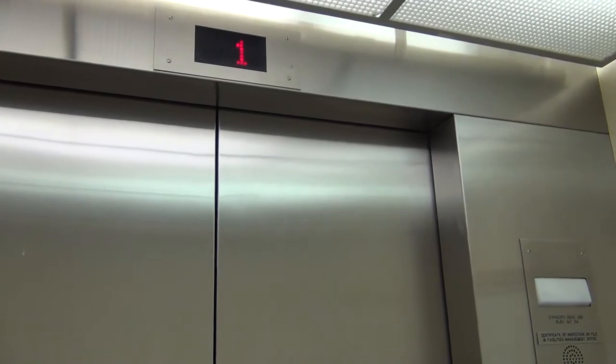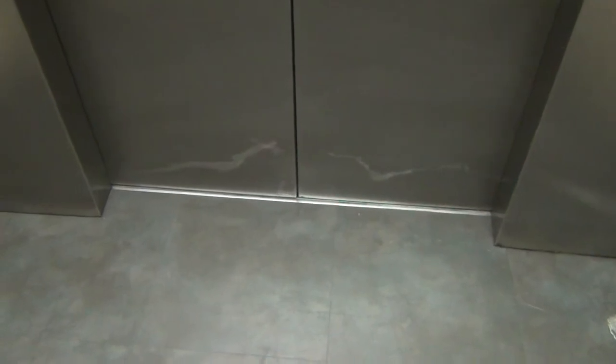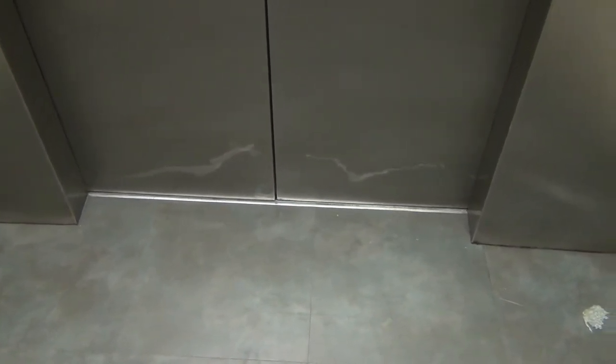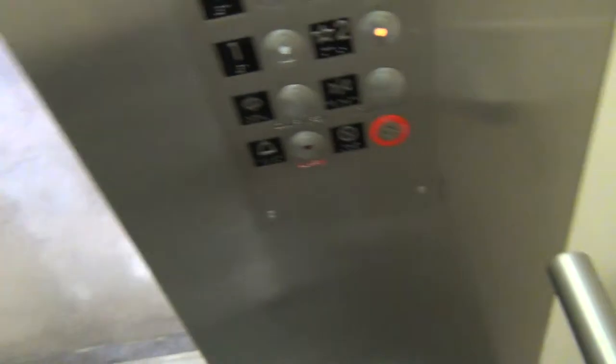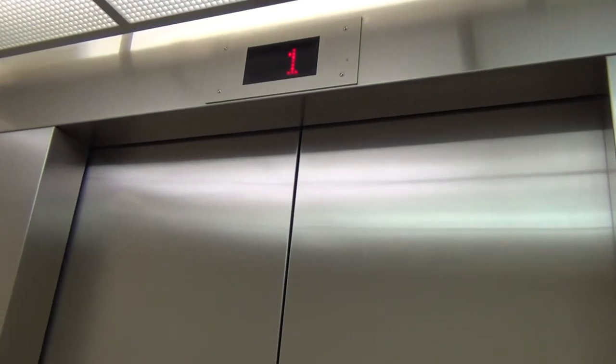These elevators are really slow. Here are one, finally. Go up to two. And I guess, what's the first place? That'll be it.